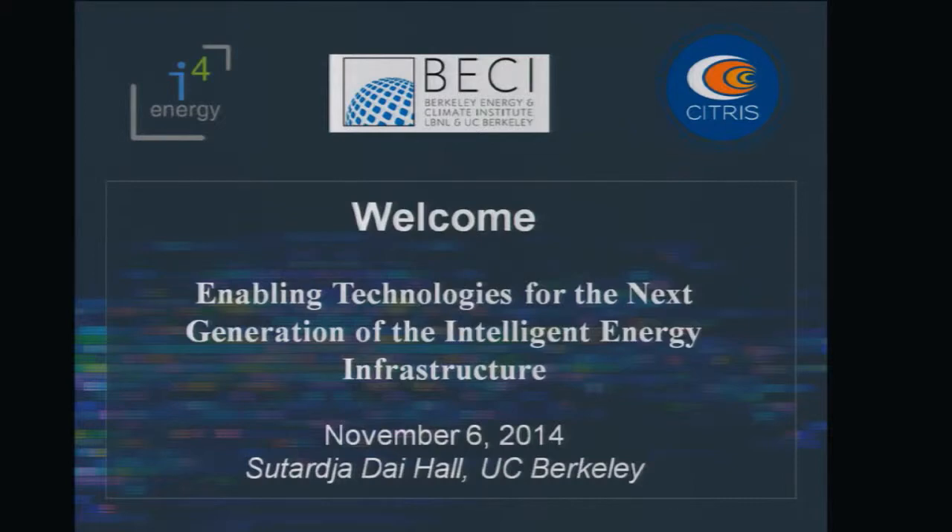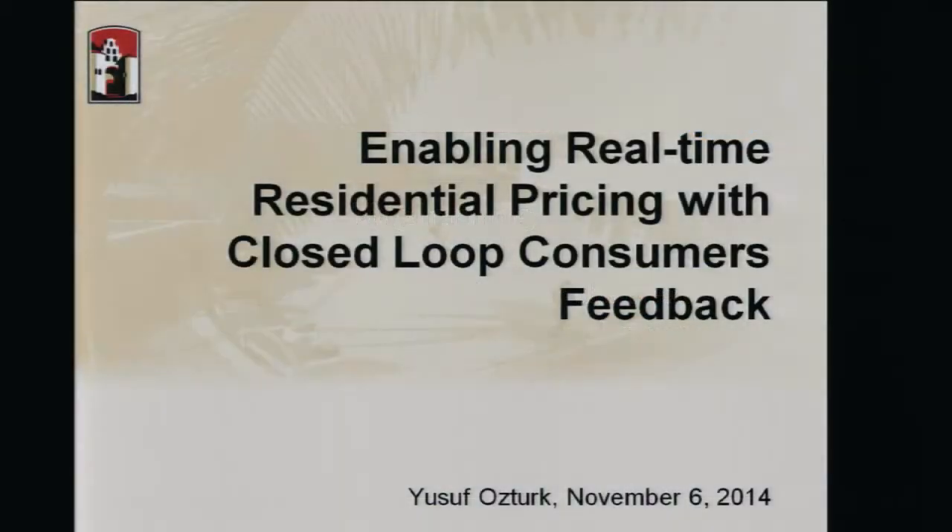My name is Yusuf Öztürk. I am with San Diego State University. I work with a number of highly skilled researchers and faculty on enabling real-time residential pricing with closed-loop consumers' feedback.